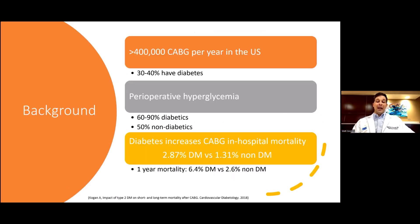There are almost half a million CABGs in the U.S. per year. A significant portion of these patients will have diagnosed diabetes, and a much higher percentage will have abnormal glucose metabolism, which contributes to an increased mortality rate of CABG — about twice the mortality in-hospital and after one year.